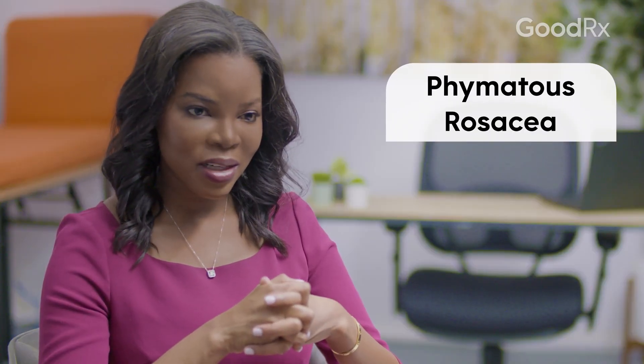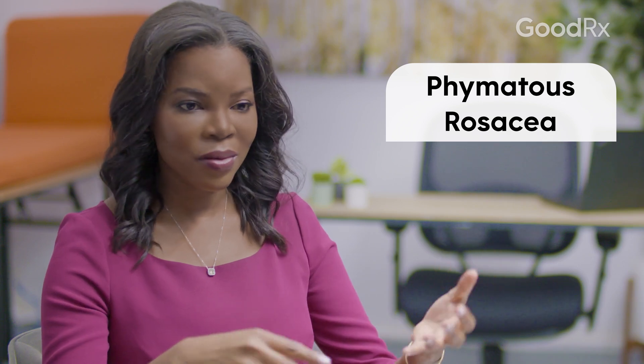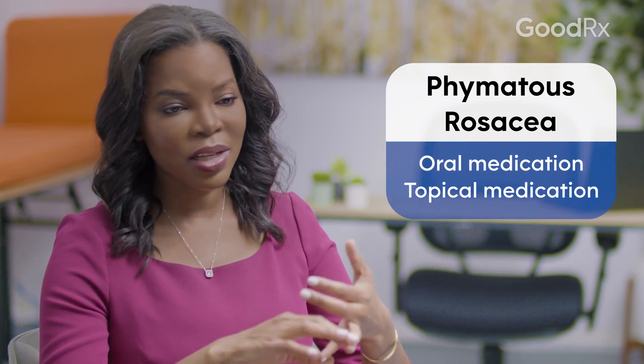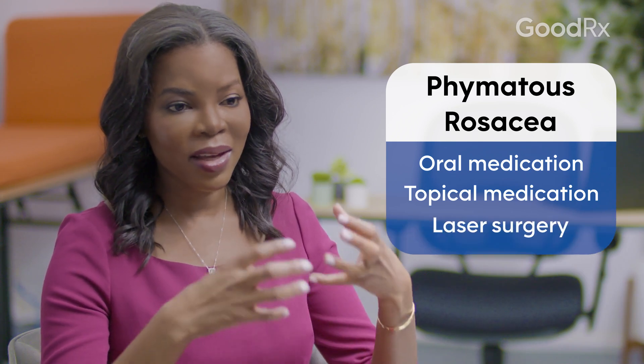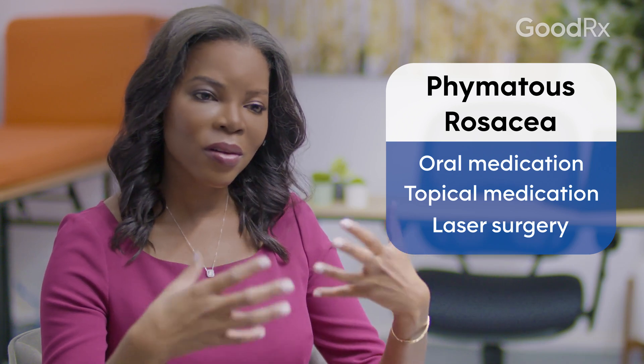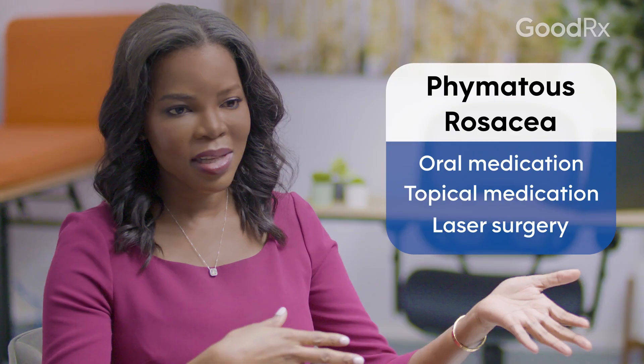For phymatous rosacea we use all of the above — oral medications and topical medications — but I often have to do a little bit of laser surgery to really break down the thick sebaceous tissue and restore the face to the aesthetic that it once had.